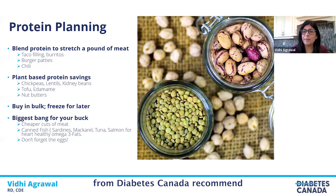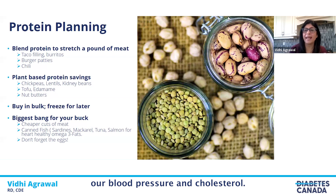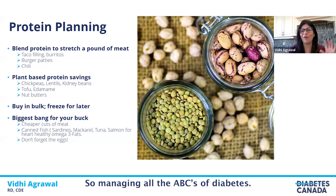The clinical practice guidelines from Diabetes Canada recommend using plant-based meals or protein more often. Using plant-based protein more often is not only easier on your pocket — it's a great way to manage not only your A1C, which is blood glucose, but also helps manage blood pressure and cholesterol, covering all three ABCs of diabetes.